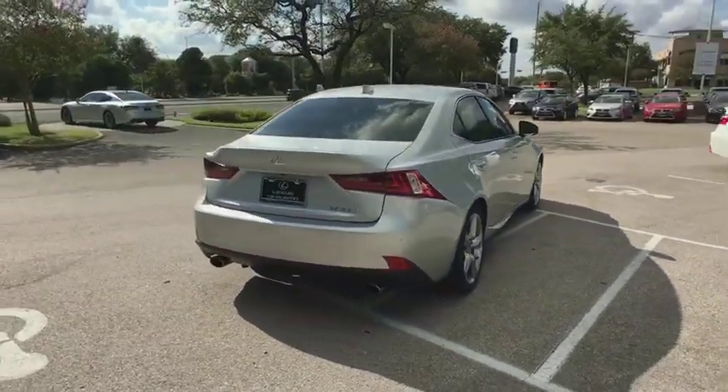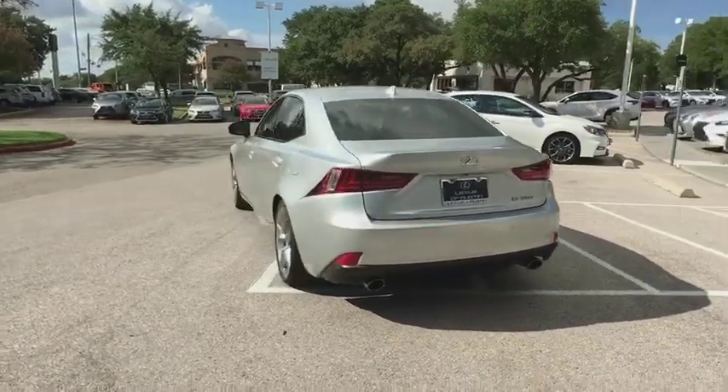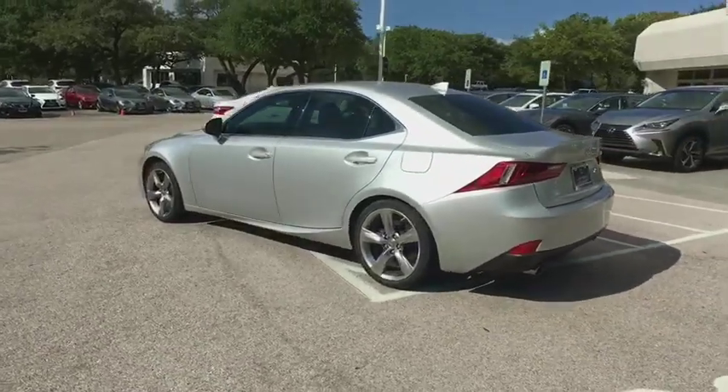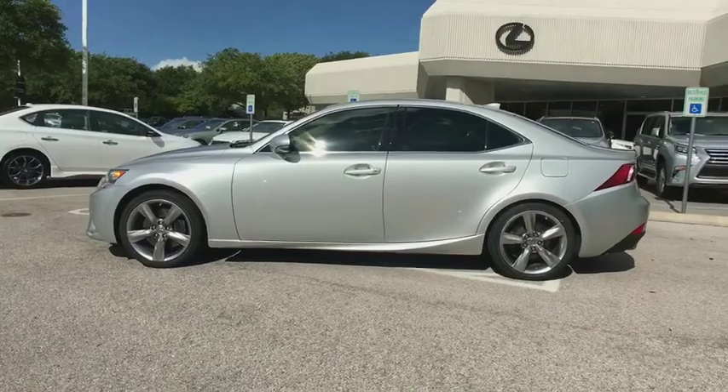Here are some of this vehicle's great options: power passenger seat, traction control, steering wheel audio controls, keyless entry, stability control, anti-lock braking system, leather wrapped steering wheel, Bluetooth, power steering.